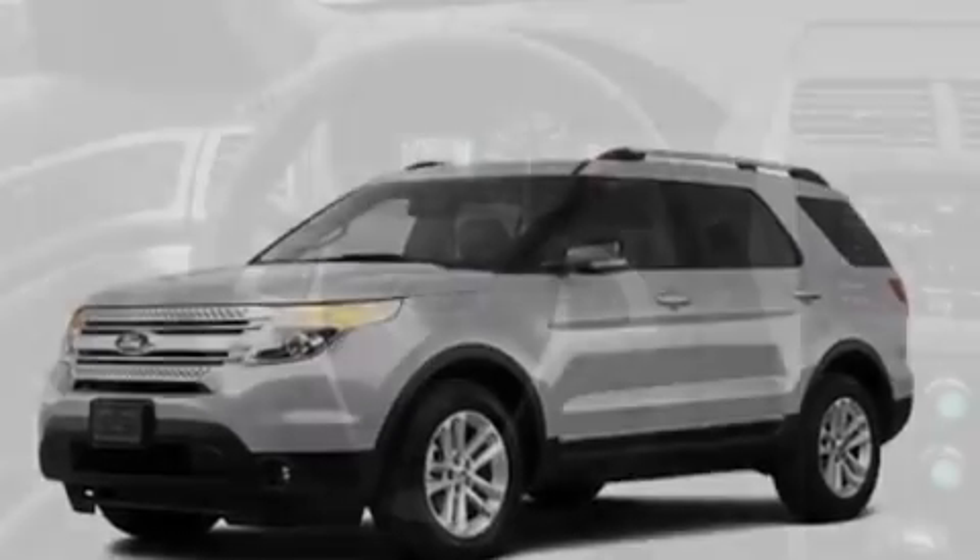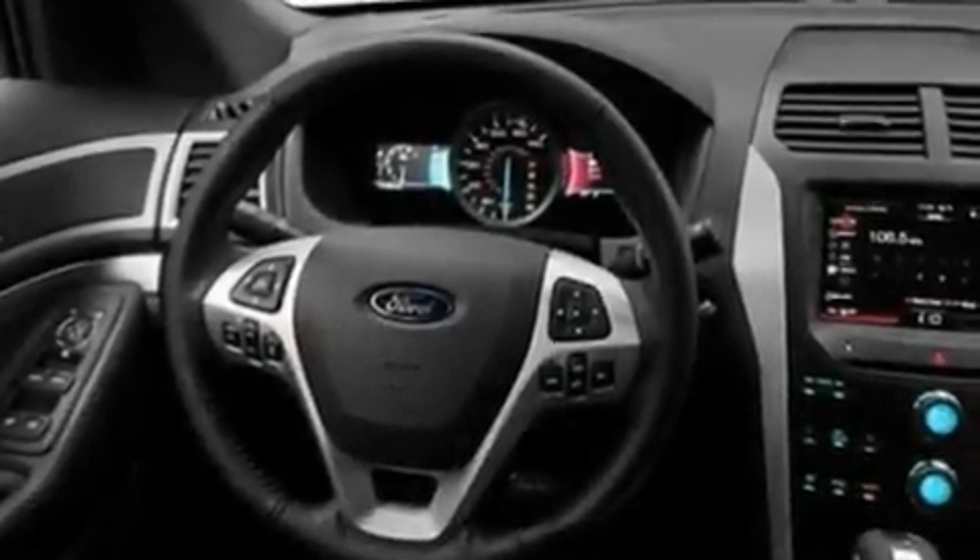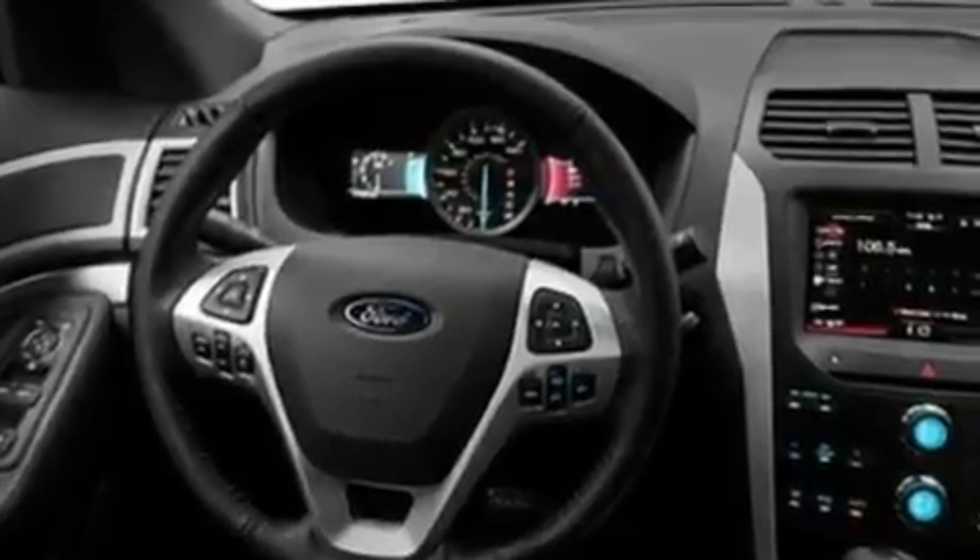Its top features include a power driver's seat, heater vents for rear-seated passengers, cruise control, a CD player capable of reading MP3s, a leather-wrapped steering wheel, aluminum wheels, a rear spoiler, a low-tire pressure indicator, heated side-view mirrors, and an anti-theft protection system.